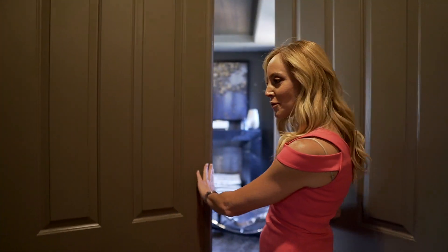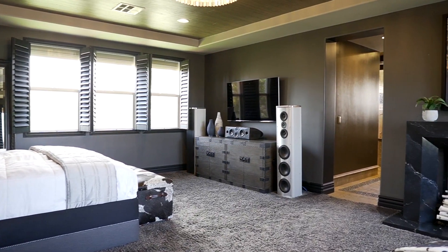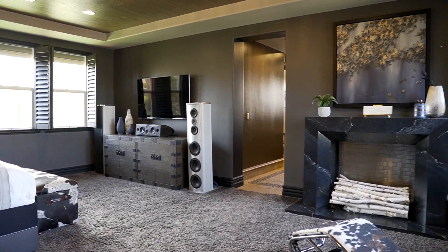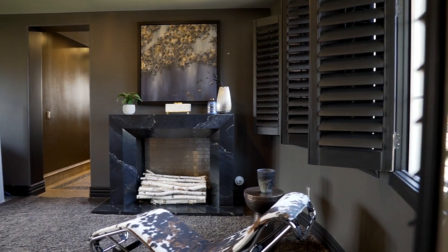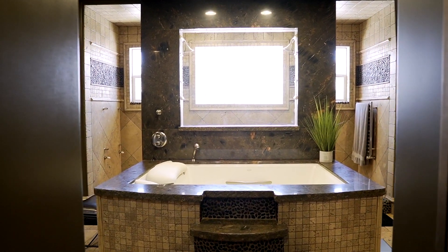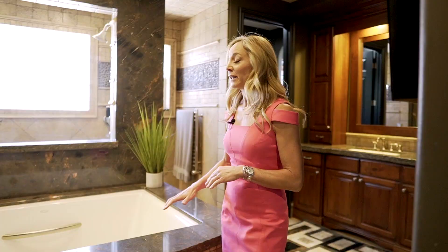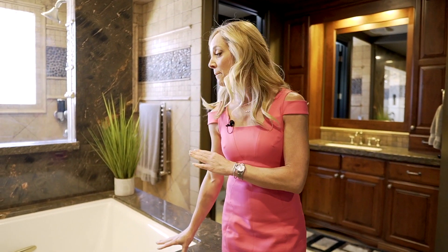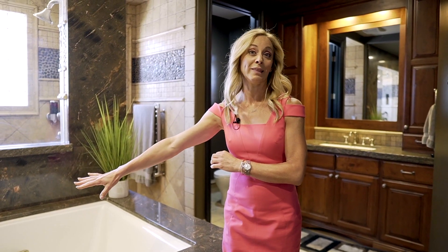And welcome to your primary bedroom, which is also located away from the other bedrooms for maximum privacy. Check out this beautiful romantic faux fireplace. And here we have a beautiful primary bathroom, complete with an amazing large bathtub, bubbles, and therapy lights.